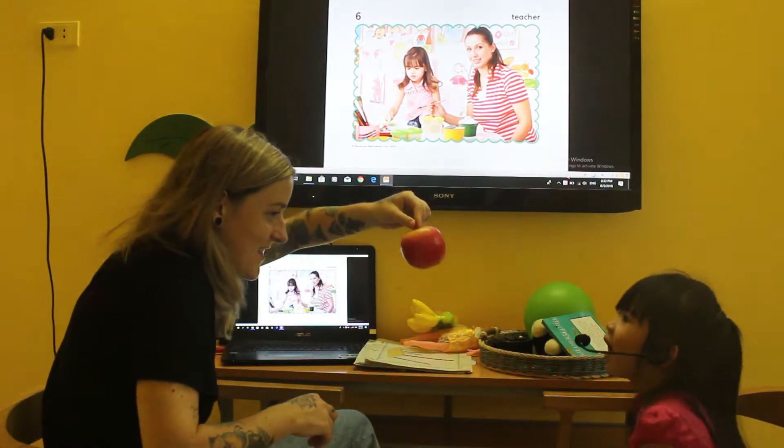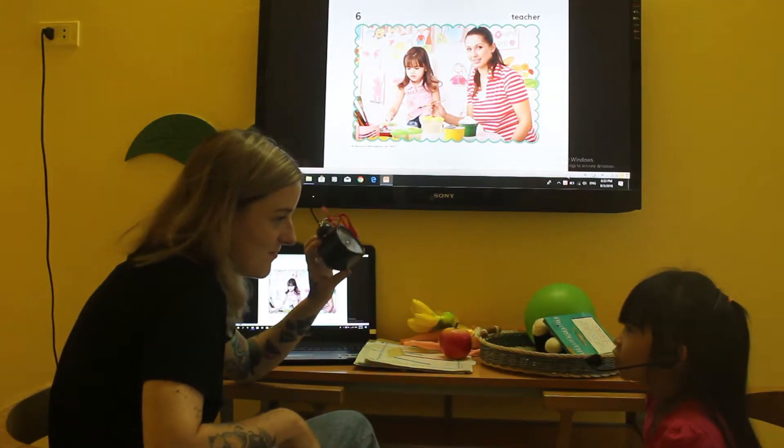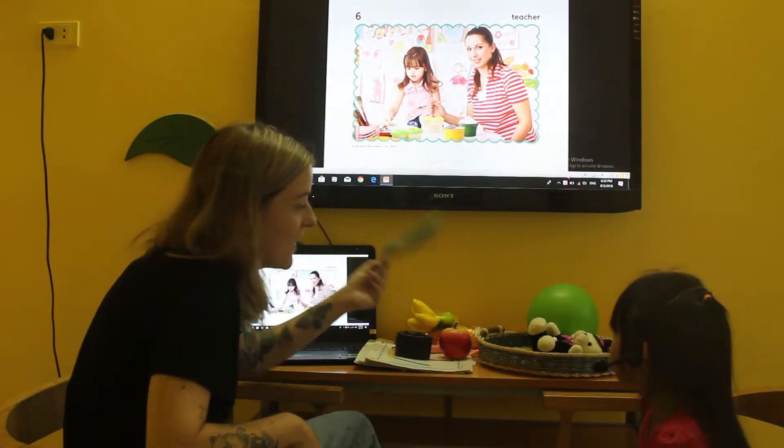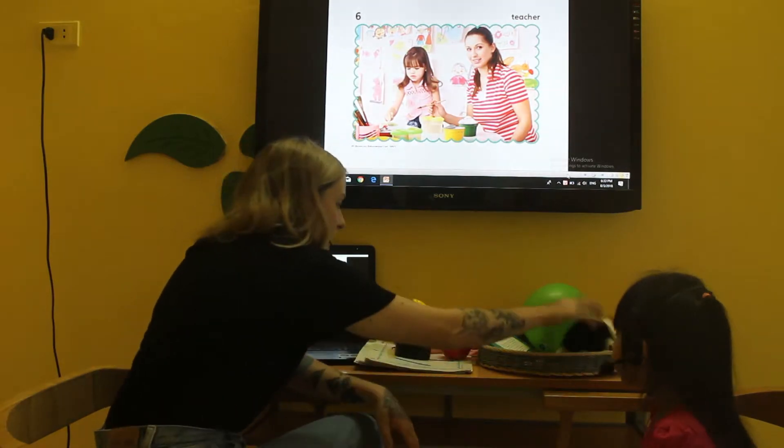It's an apple. It's a crop. It's a pool. It's a blue. What is this? It's a teddy bear.